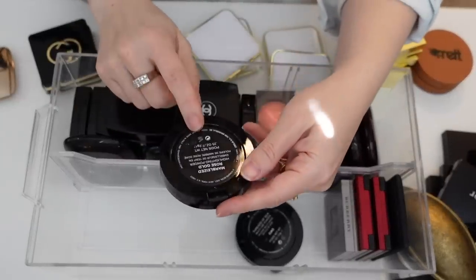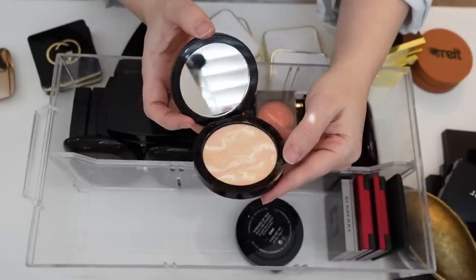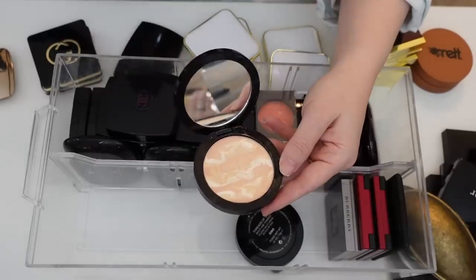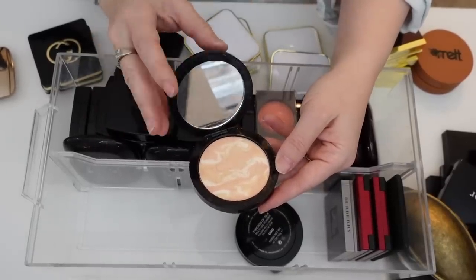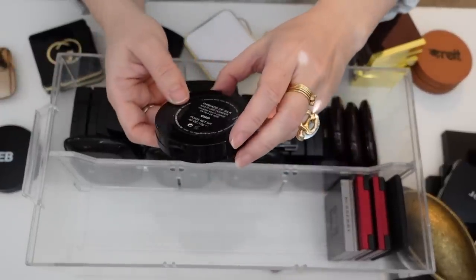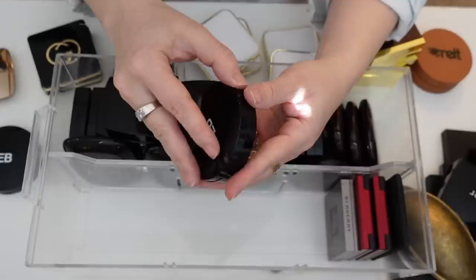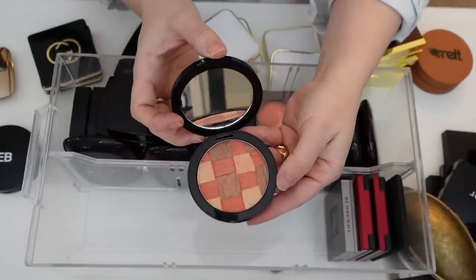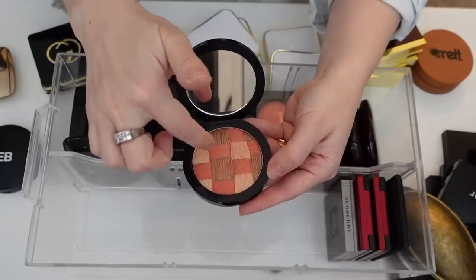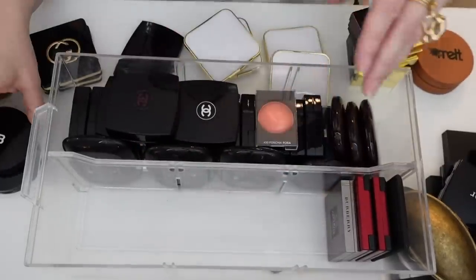I have this Edward Bess highlighting powder — Marble Eyes Rose Gold. It didn't really work for me as a highlight, a little bit too visible, so I wanted to use it kind of as a blush topper. I need to give this more of a chance, so I'm going to hold on to that. And this is actually gorgeous — the Edward Bess Threads of Silk Multi-Use Powder in Chow. It's almost like a blush, bronzer, and highlight all in one, but when you swirl it all together it's just a nice shimmery blush. I'm going to hold on to that.